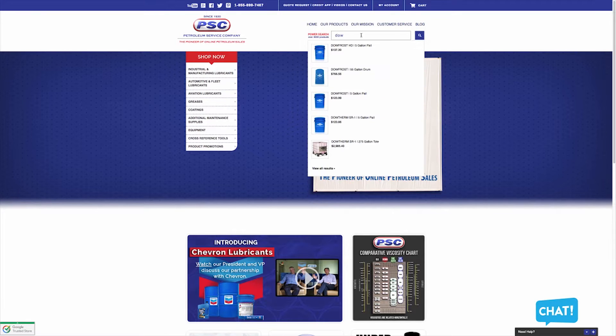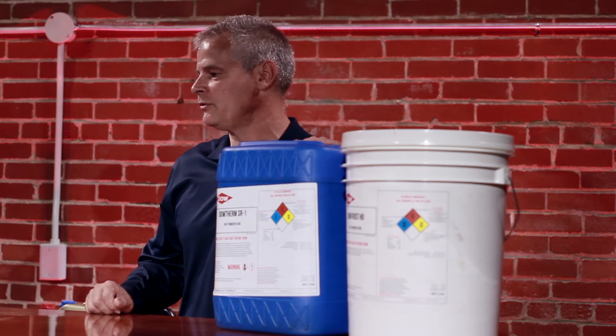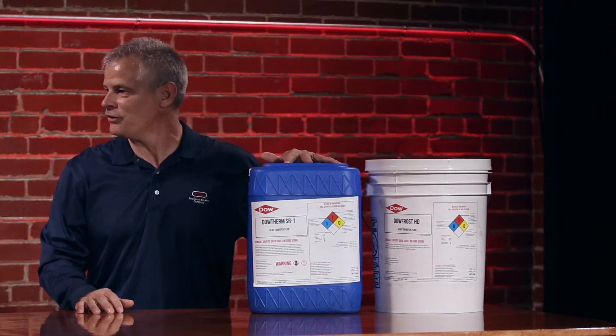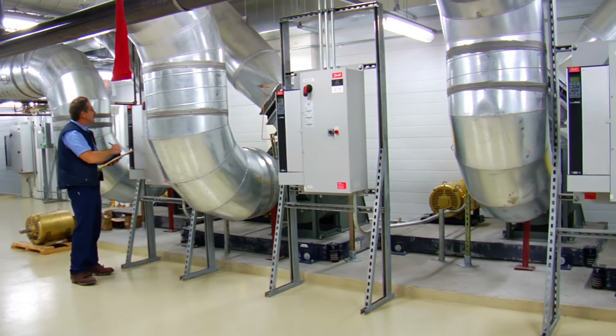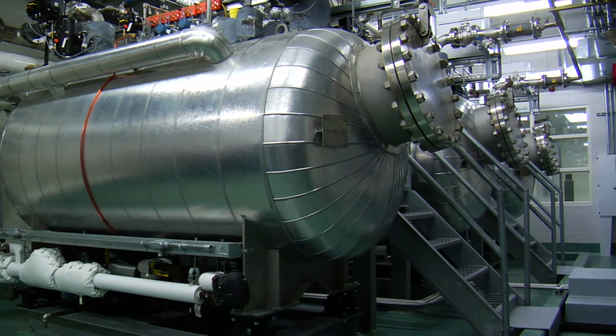We offer several different Dow transfer fluids on our store. Could you explain what the difference is and what customers need to know about these products? Well, the first thing to understand is what we're talking about when we're talking about heat transfer fluids. The easiest way to look at it is like your car — the radiator system on your car. That's a heat transfer system: in the wintertime it's keeping it warm, in the summertime it's cooling the engine down. In industrial plants it's the same exact thing — you have equipment that needs either cooling or to maintain its heat, so you use heat transfer products.